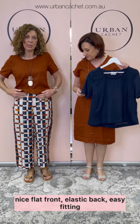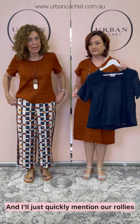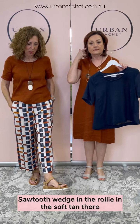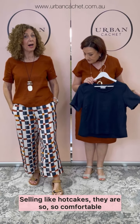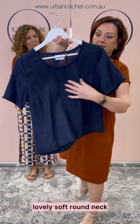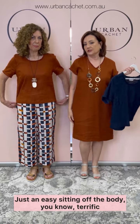Nice flat front, elastic back, easy fitting — I'm wearing a 10. And I'll just quickly mention our rollies — the sawtooth wedge rollie in the soft tan. They're selling like hotcakes, they are so comfortable. And this is the navy in Teresa's top. As you can see, lovely soft round neck, just an easy sitting off the body.